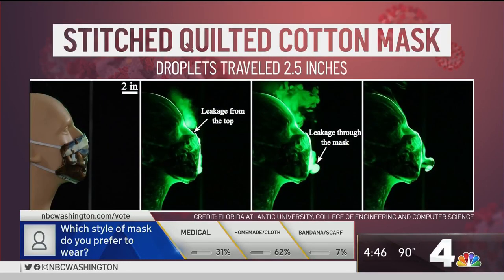The stitched double-quilted cotton mask was the one that performed the best, with droplets only traveling about two and a half inches. In terms of fit, masks should fit snugly, covering your mouth and your nose. Researchers found that droplets traveled more than eight feet when the mannequin was wearing no mask — so wearing a mask is a lot better than wearing nothing at all.